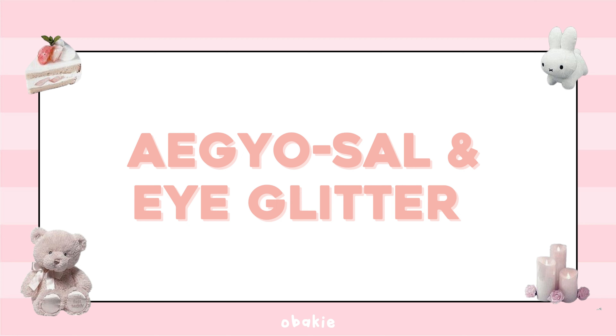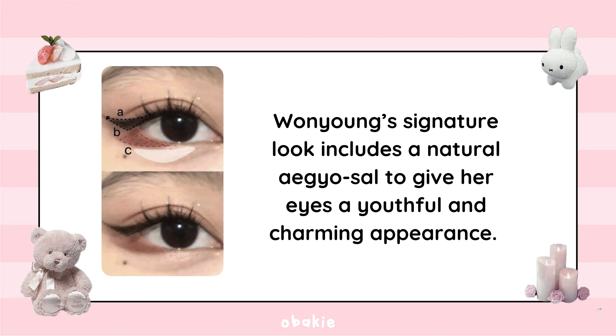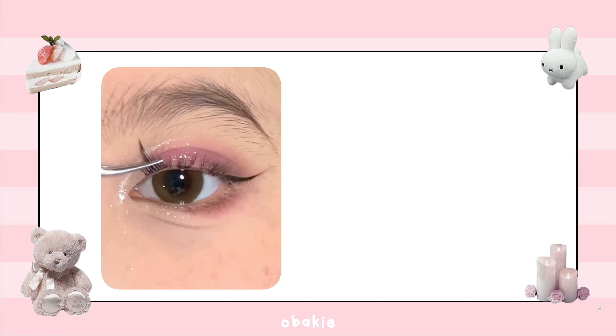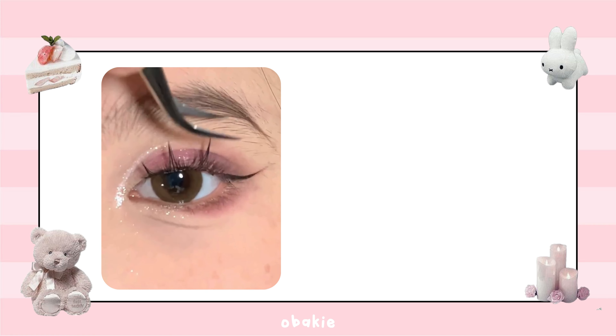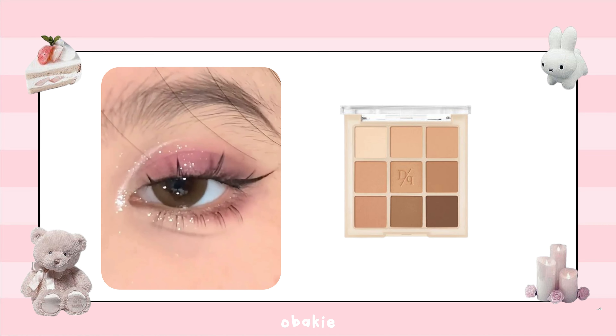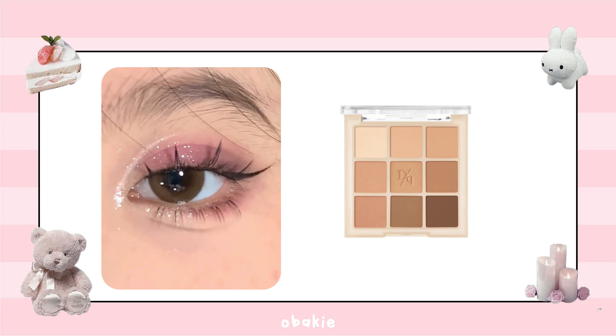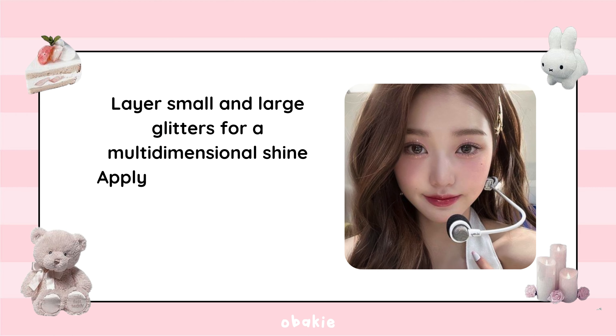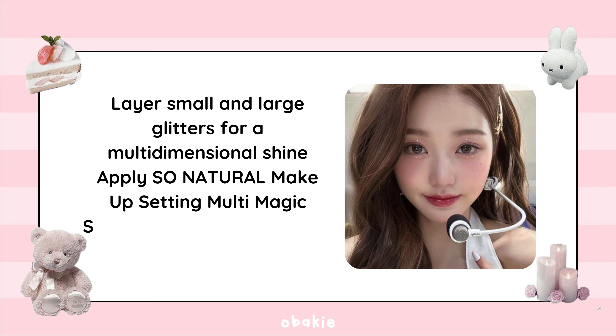Step 3: Aegyo Sal and Eye Glitter. Wonyoung's signature look includes a natural aegyo sal to give her eyes a youthful and charming appearance. Use the Dasique Eyeshadow Palette in 13 Cool Blending to create the aegyo sal effect, blending a lighter color with a touch of highlighter. Layer small and large glitters for a multi-dimensional shine, and apply So Natural Makeup Setting Multi Magic Sealer to keep everything in place.